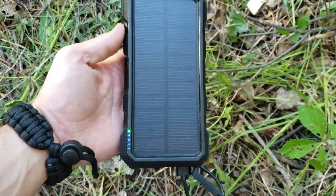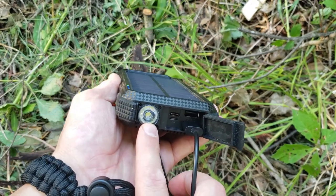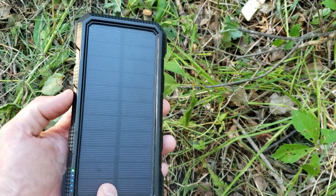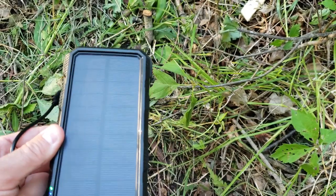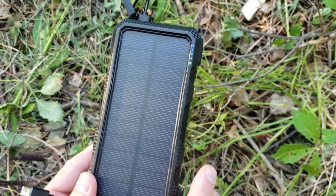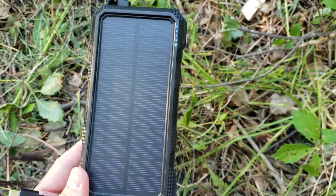Starting with the battery backup — this is a TranMix battery backup. It weighs about a pound, so it is kind of bulky. It does have a flashlight with three modes. It's waterproof, dustproof, shockproof, and has a solar panel charger. It charges in about six to six and a half hours. One interesting thing is that even with a little bit of sun, it picks up a residual charge from the solar panel — I found that very helpful.